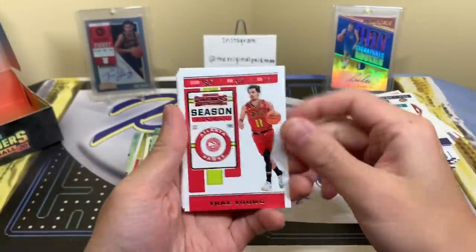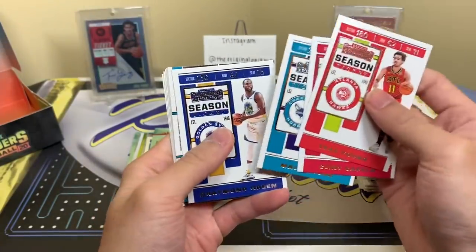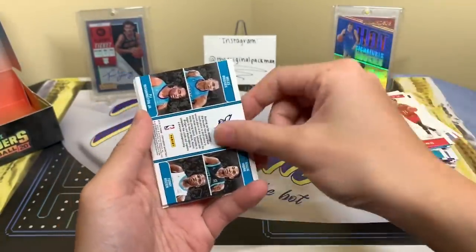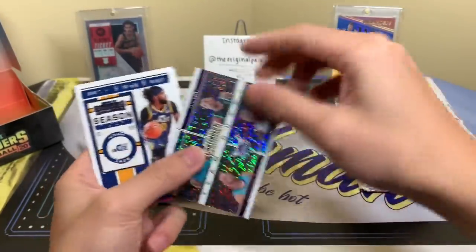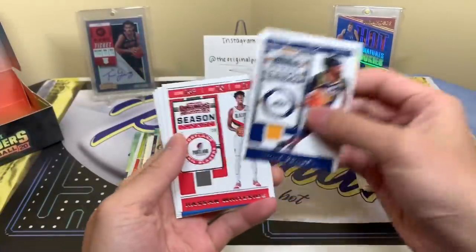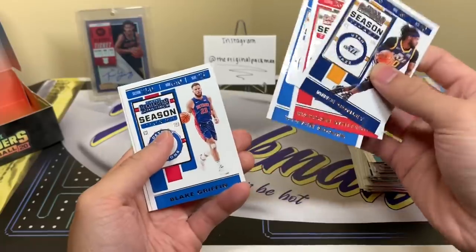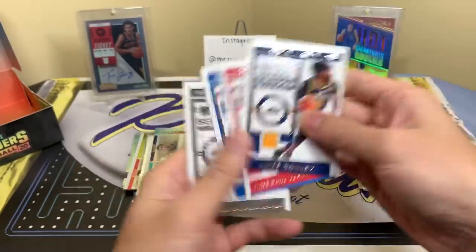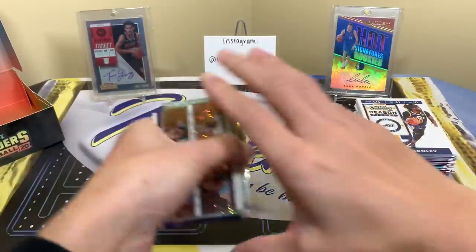All right — Ice Tray, Clint Capela, Malik Monk, Draymond, and another one of those team quads: Bridges, PJ Washington, Scary Terry, and Malik Monk. Mike Conley, Sam White, Stephen Adams — I like that picture because you don't get a lot of those in other products, which is why I like Contenders. Marcus Aldridge. Let's show what we got in the highlights pile.